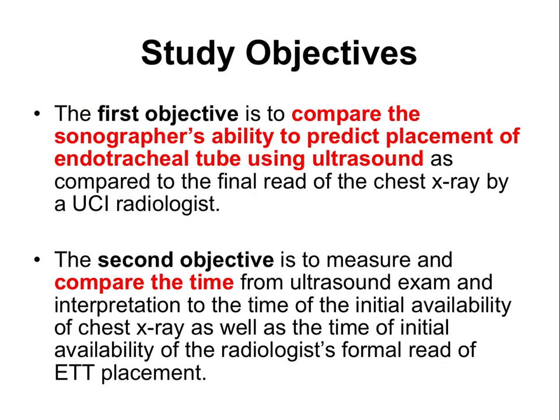The first objective is to compare the sonographer's ability to predict tube placement using ultrasound. The second objective is to compare the time it takes to achieve this impression with ultrasound versus the time it takes to get the interpretation of the final chest X-ray.